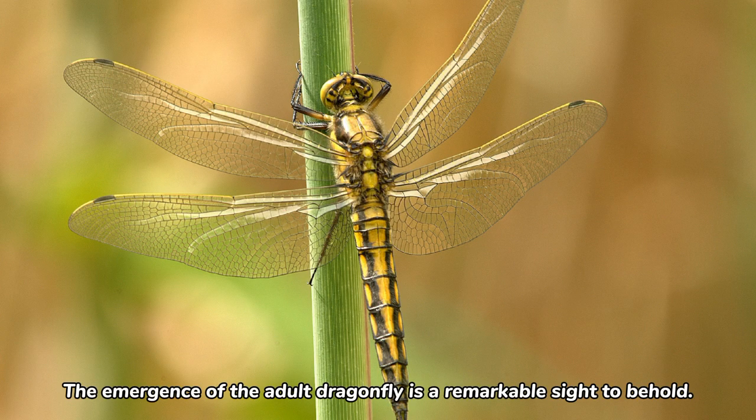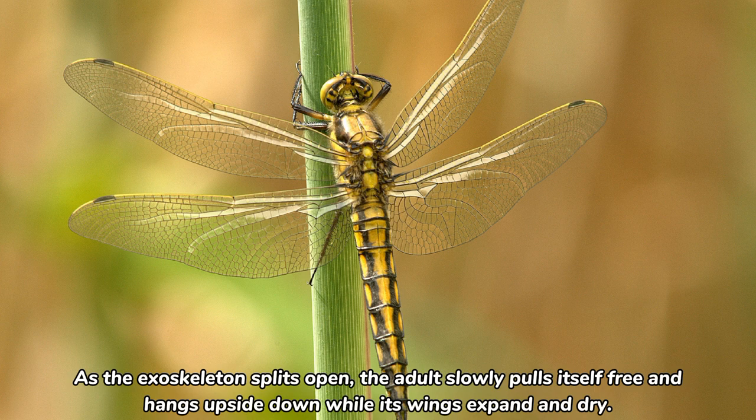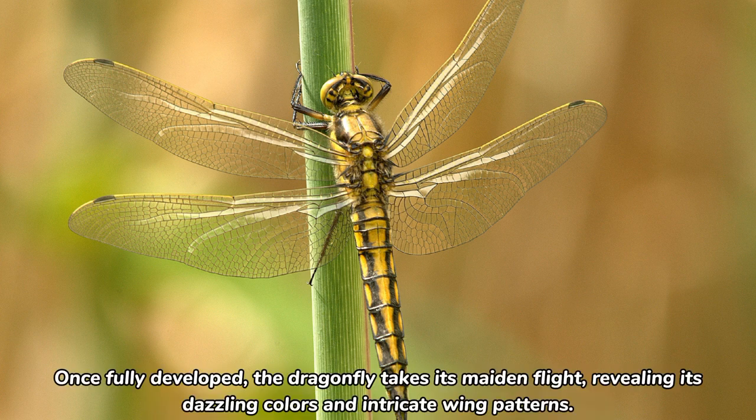The emergence of the adult dragonfly is a remarkable sight to behold. As the exoskeleton splits open, the adult slowly pulls itself free and hangs upside down while its wings expand and dry. Once fully developed, the dragonfly takes its maiden flight, revealing its dazzling colors and intricate wing patterns.